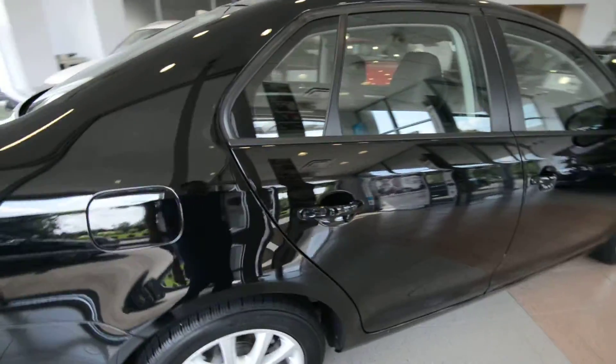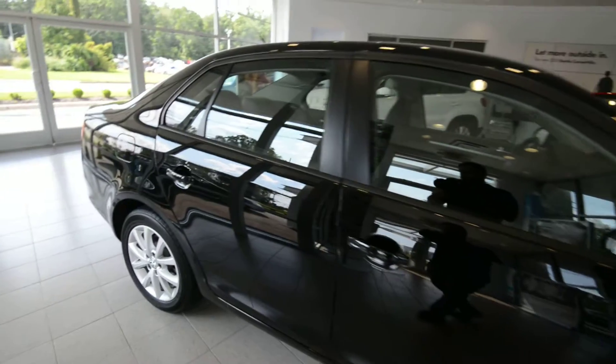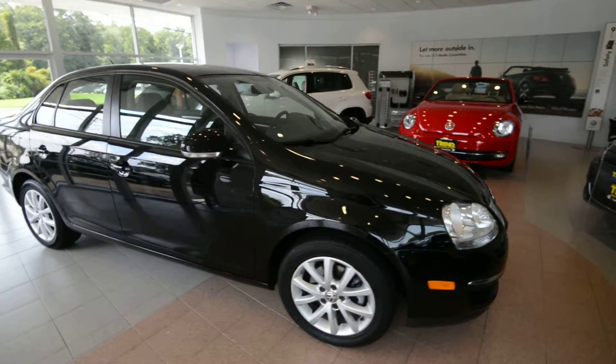This one has only 31,000 miles on it. It is a World Auto certified pre-owned vehicle, so it has the added benefits of that program. Check out our website for all the details.